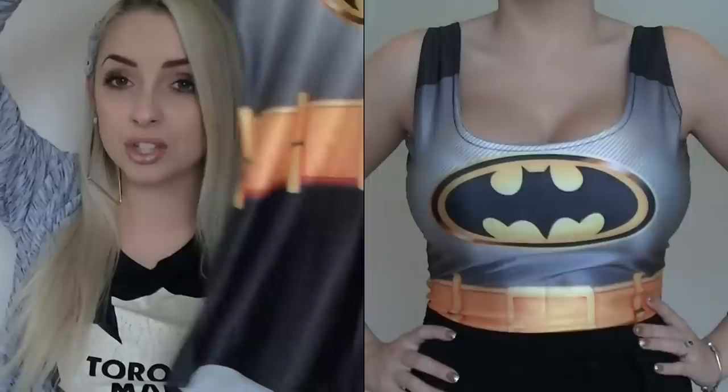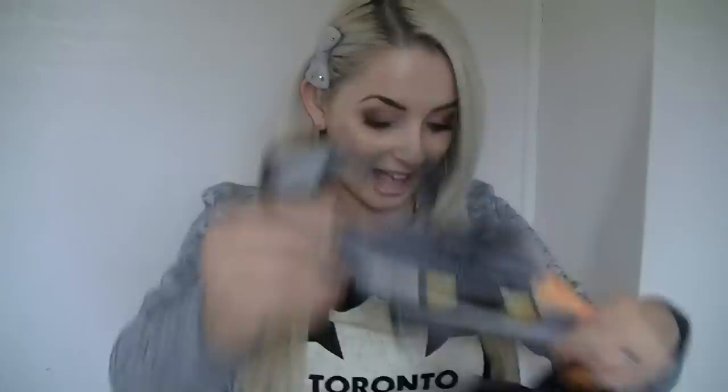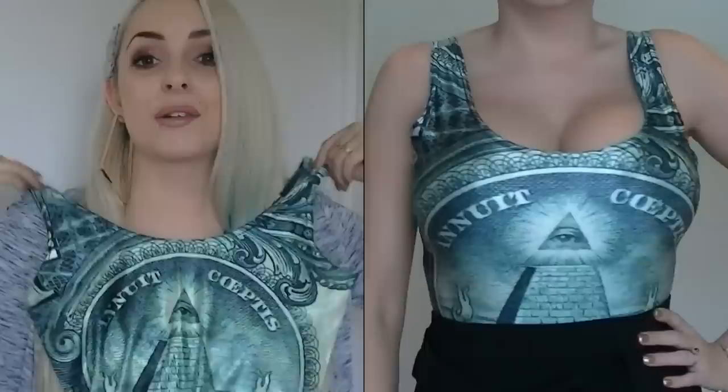Next I got two bodysuits — I think that's what they're called. I got two of them because I wanted to wear them with some high-waisted shorts when we go to Cali, or just anytime. This one is a Batman-inspired one because I loved the Batman costume I wore at Halloween. However, these look quite big — I hope they fit. Then I got an Illuminati one, or it looks like money — like Illuminati money. They're very soft and silky.